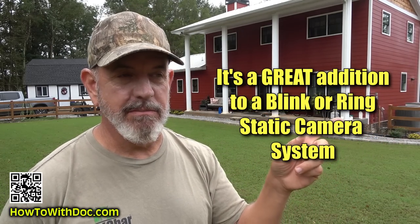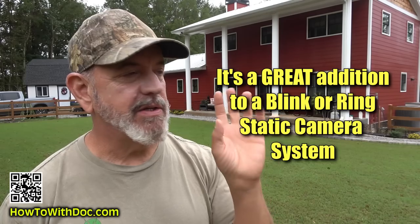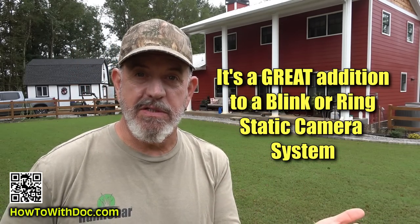This is probably the best addition if you have a Blink system, because it has the ability to move and track. It's just a great system. If you don't have a system right now and you're thinking of just getting one, I would go with this one, whether it's Wi-Fi or cellular.